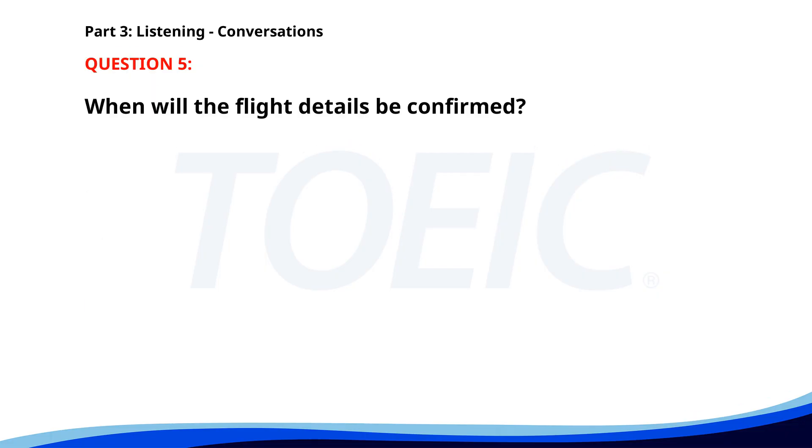Number five. Have you confirmed the flight details for our business trip? Not yet. I'm waiting for the travel agency to get back to me. Can you make sure to do it by the end of today? Absolutely. I'll follow up with them now. When will the flight details be confirmed? A. Tomorrow. B. By the end of today. C. This morning. The correct answer is B. By the end of today.